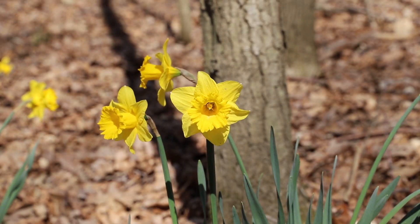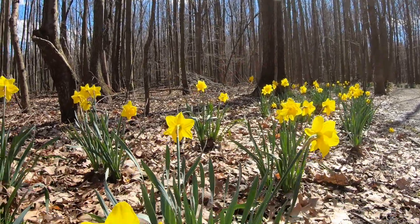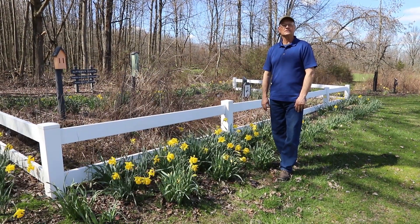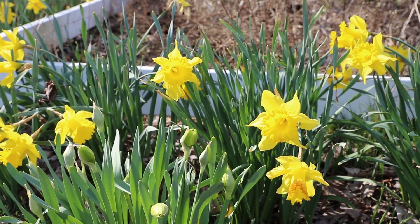These are Dutch Masters, introduced in 1938. They have become the standard for large yellow daffodils. Here we have our King Alphards, which were one of the first daffodils we planted in 2008. This is it right here.